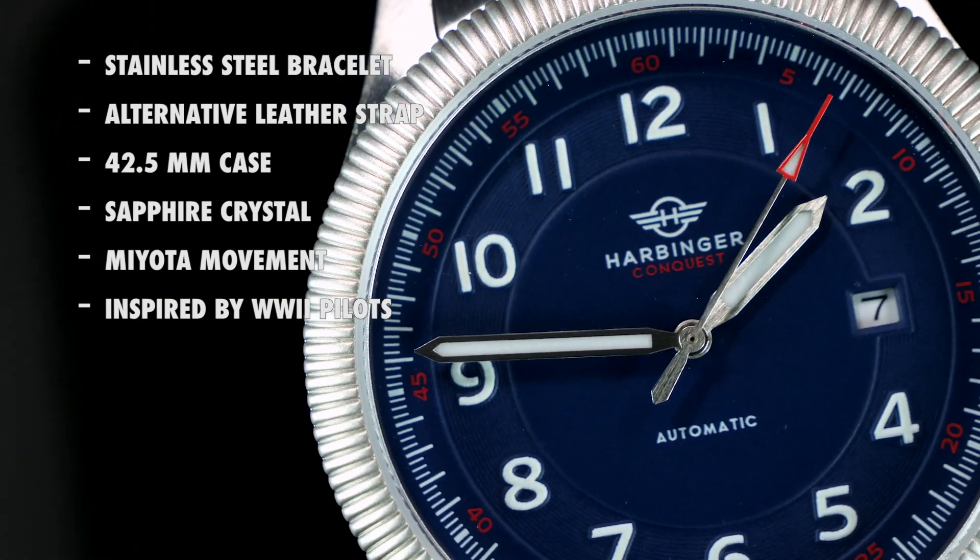It's a great watch. There's some intricate detail work on the dial as well. I think you guys are really gonna love this. Thanks.